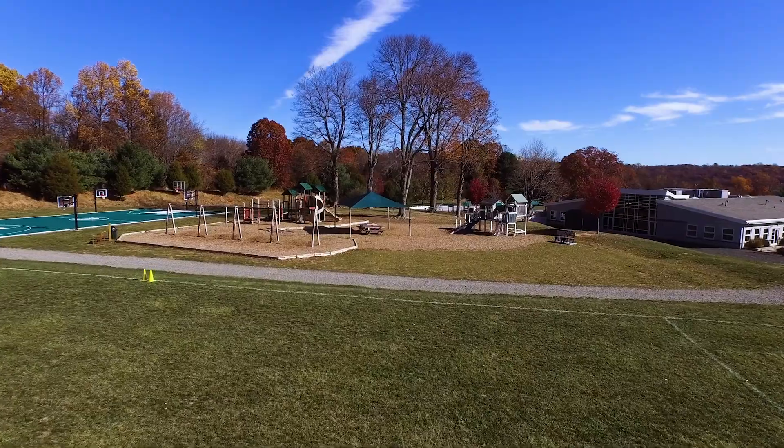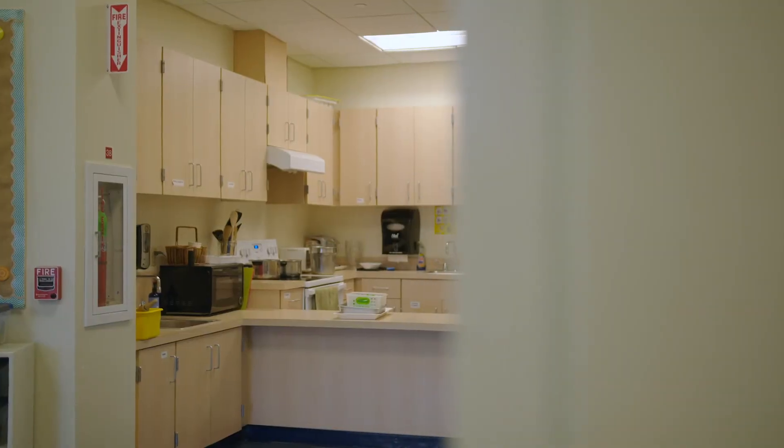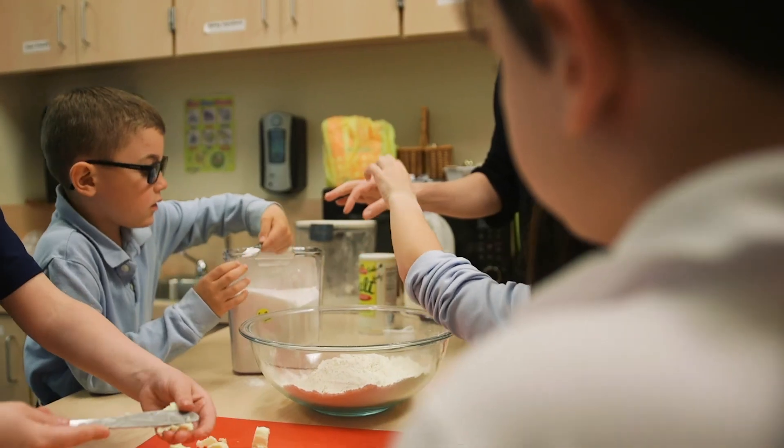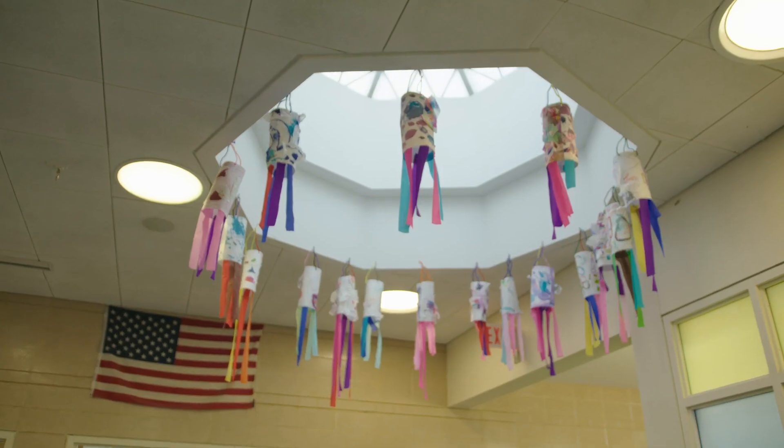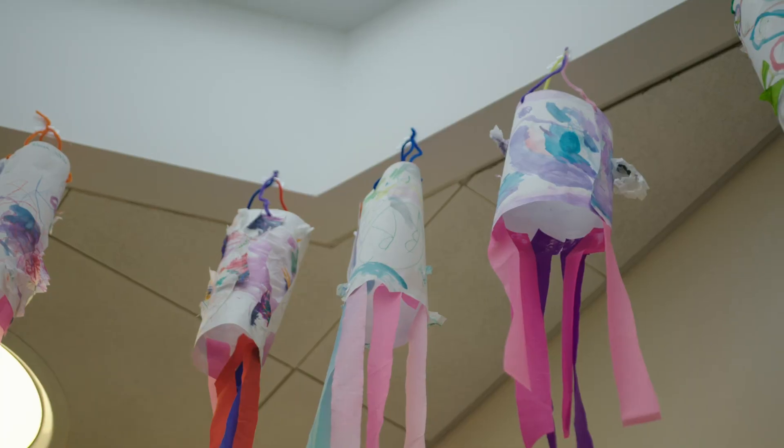Another aspect that we have is our kitchen. Right around the corner from here, we have a kitchen that our kindergartners use for their bread study that happens during the course of the year. Far Hills prides itself on presentation, and this is the space that our lower school students use to practice presentation and public speaking skills.